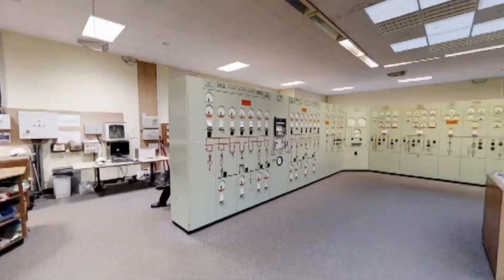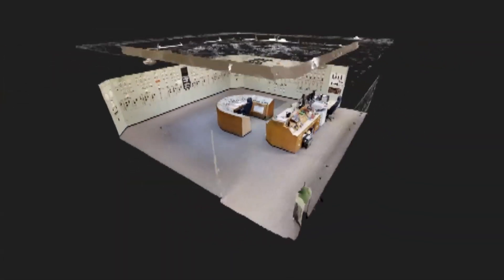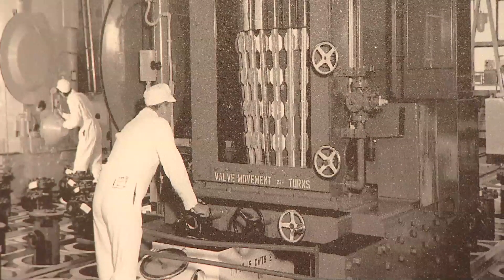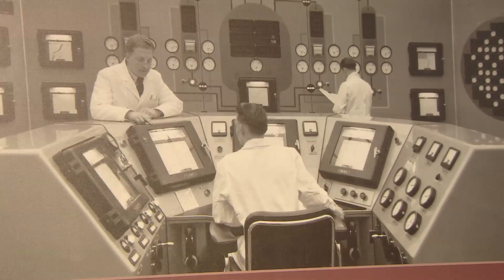From tritium plants to control rooms, the headset makes it possible to see what it was like inside for those who worked there. We never knew from one day to the next what was going to happen. Generally, if it was running well, it was quiet, but we did have times when the reactors had to be reduced in power or shut down for maintenance.